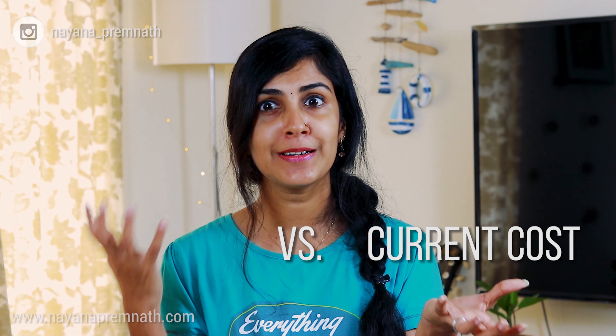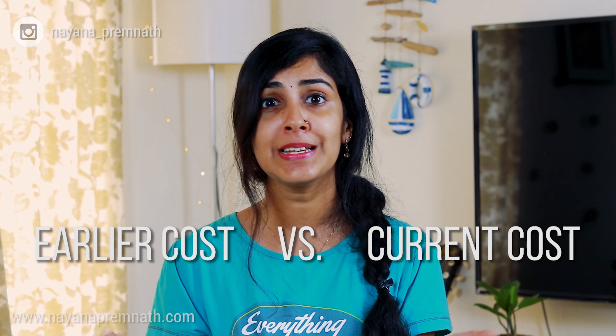Stay tuned till the end of this video to know whether my current cost versus my earlier cost of laundry routine is actually cost effective or not. The primary component of my laundry routine is something called a soap nut.